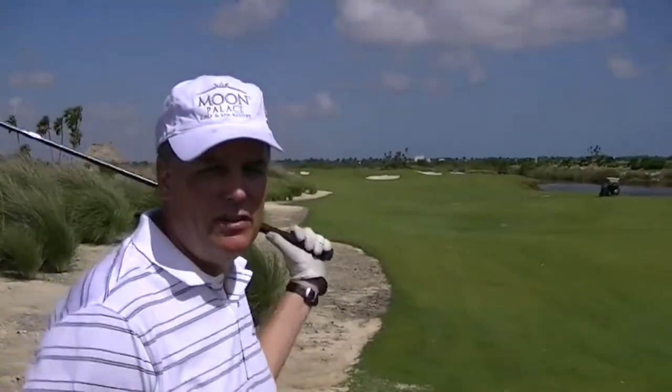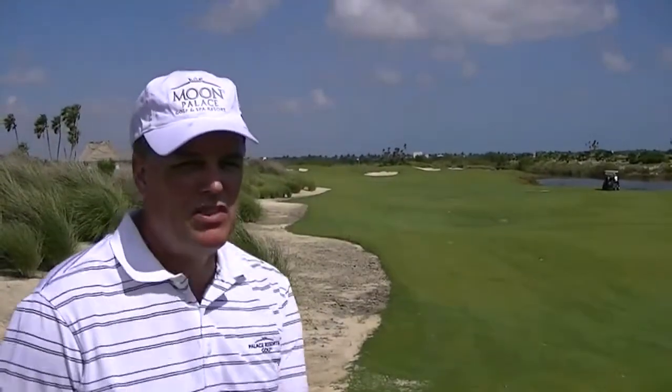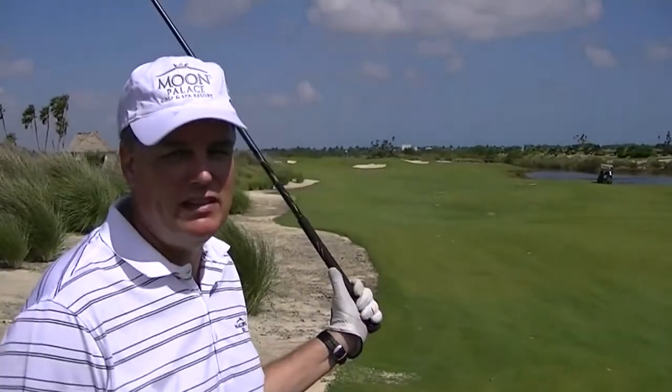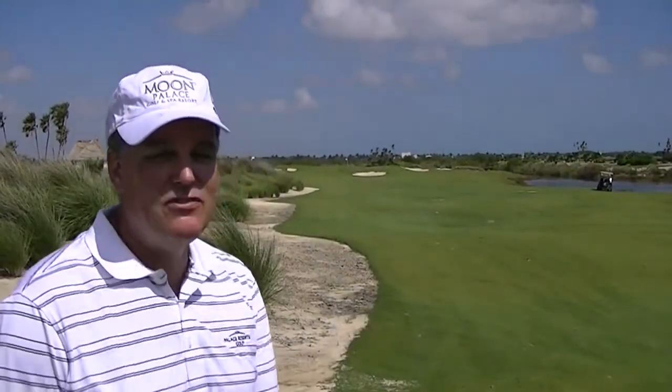We're in the left-hand rough on par 5 hole number 3. Looks like we have about 230 yards to the flag. We're going to see what I can do to get it up there in the wind and turn it over a little bit. Maybe we can get it on the green and even make a 4.